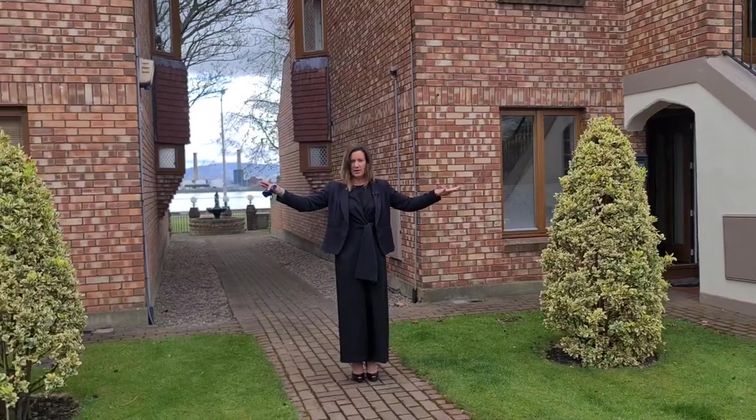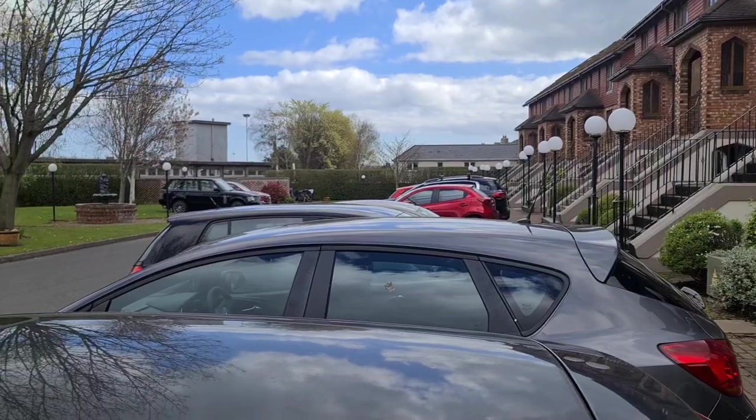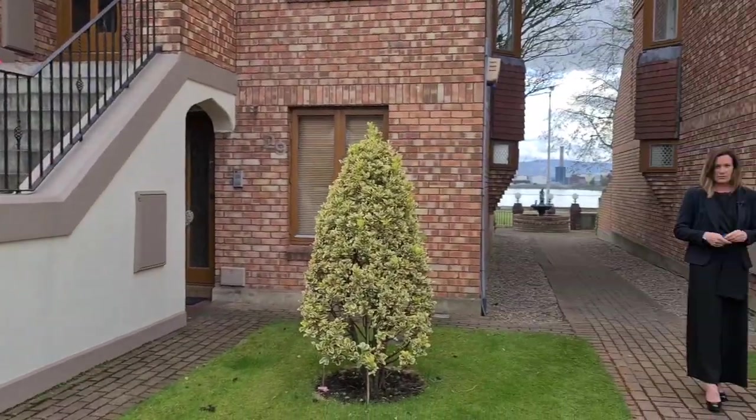You've got plenty of parking here at the front. There's a bin store at the end, a bin store near the gate that you've just come in, and there is bike storage as well.